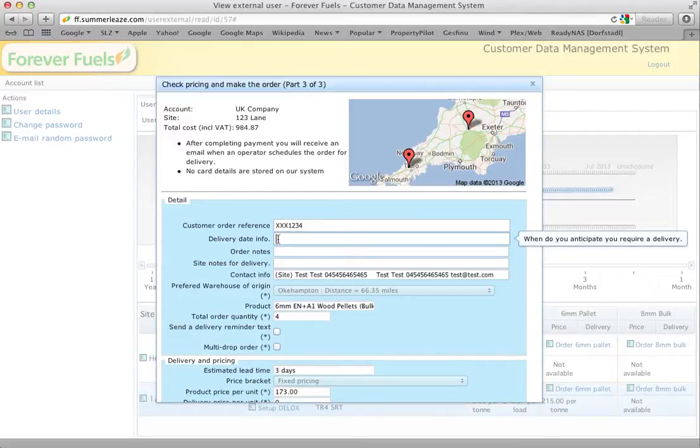Delivery date info: you can't select a specific date, but you can request us to try and fit around whatever your timings are. We'll do our best and get back to you, or suggest an alternative if we can't. Very often we'll have something like ASAP, no later than Friday. It's a good idea to put in the date because we may not know exactly when the order was placed. There's also an order notes field for anything special we need to know about the order other than site notes for delivery, which is coming up next.